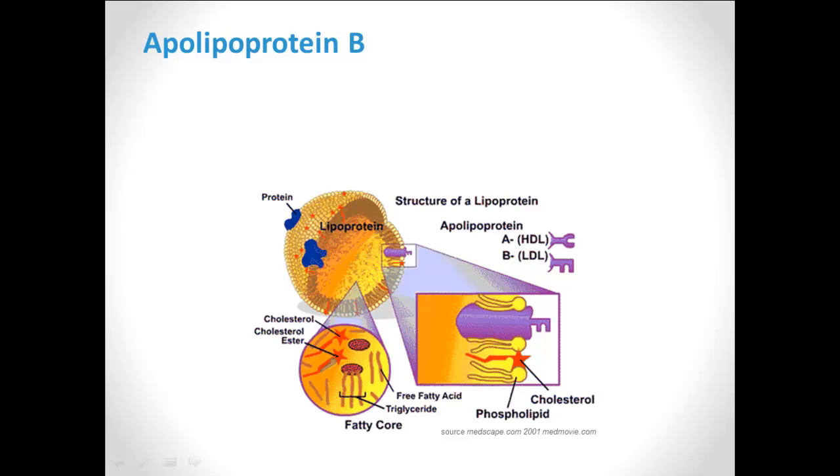The basic lipid panel, or basic cholesterol panel, is by far the most popular test looking at the cholesterol or fats in the blood to identify cardiovascular risk. However, we've learned that there are other markers that may even be better predictors, as many people admitted to the hospital with heart attacks have normal basic lipid panels but risks in other newer markers.